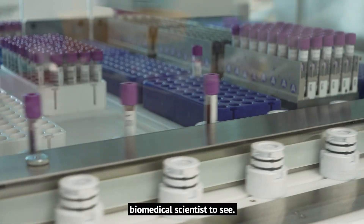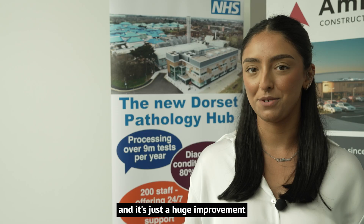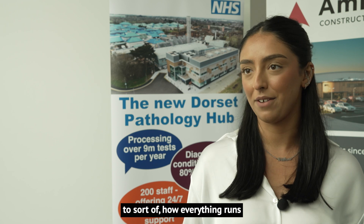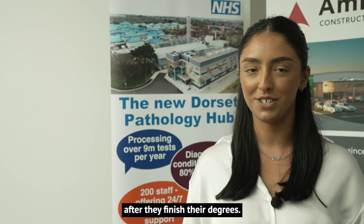It's amazing for me as a biomedical scientist to see. Everything is much more efficient and it's just a huge improvement to how everything runs. I think it would be a great privilege for students to be able to come here for work experience or even jobs after they finish their degrees.